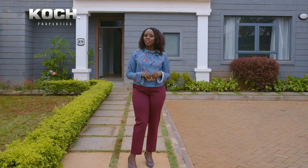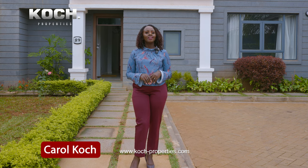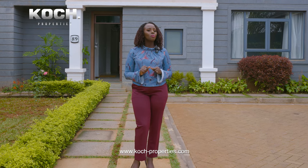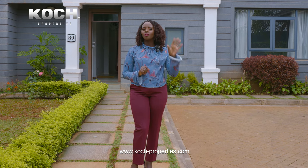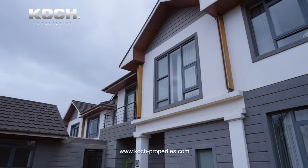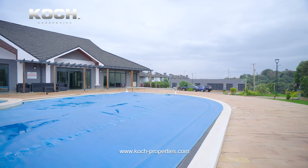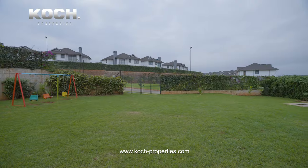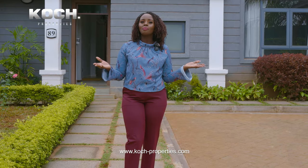Hey guys, welcome back to another episode of our property tours. I'm your host Carol and today we are in Runda. I'm so excited to show you this property. This is our model home, slightly under 3,100 square feet of space. It offers four bedrooms, four full baths and one powder room. It is in a contemporary gated community. Please come, let's have a look.